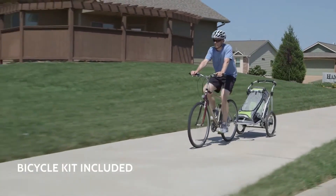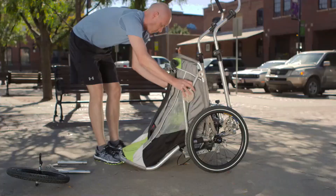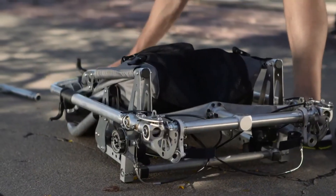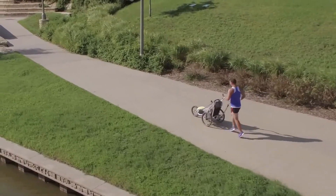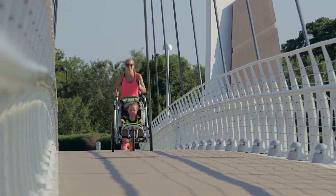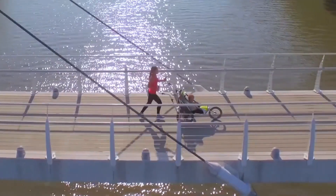When the adventure is over, its collapsible design makes storing it a breeze, with plenty of room for essentials like keys and diapers. Whether you're jogging, biking, or leisurely strolling, the Jogalong Stroller makes staying active and spending time with your little one a seamless and enjoyable experience.